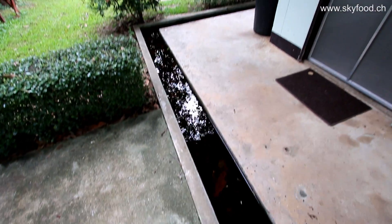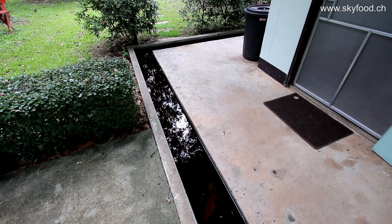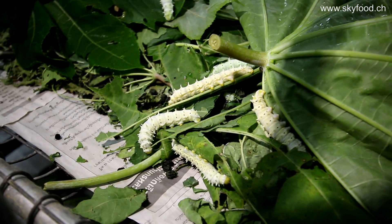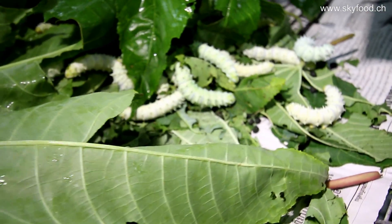Here's a special invention against ants: the building surrounded with water. And here, one more time, the big, beautiful eri silkworms in their last stage.